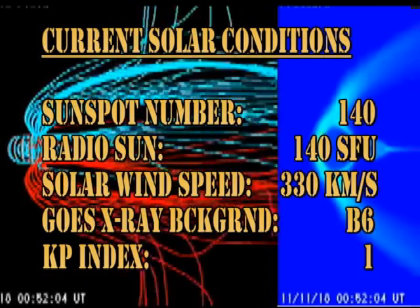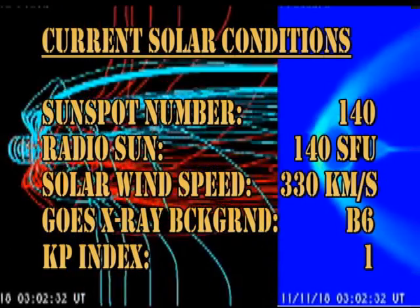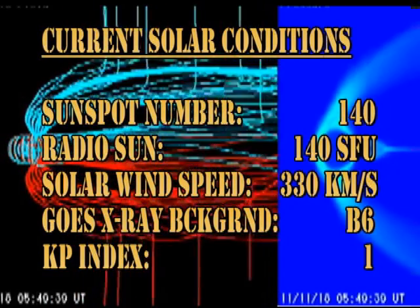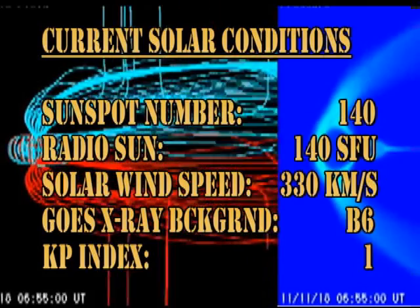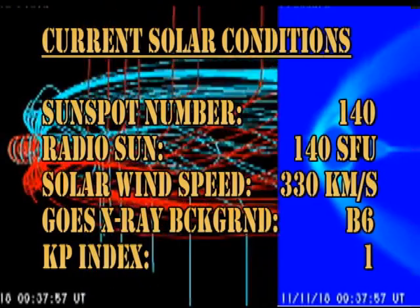To summarize current solar conditions: the sunspot number is at 140, the radio Sun flux is at 140 solar flux units, the solar wind speed is at 330 kilometers per second, the GOES X-ray background is at B6 and falling, and the Kp index is at 1, which is quiet.